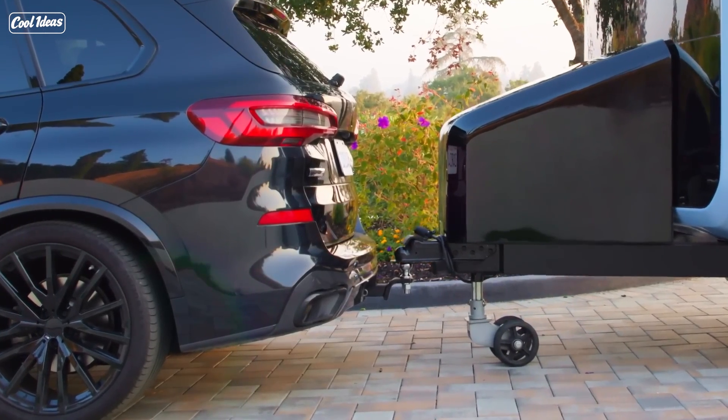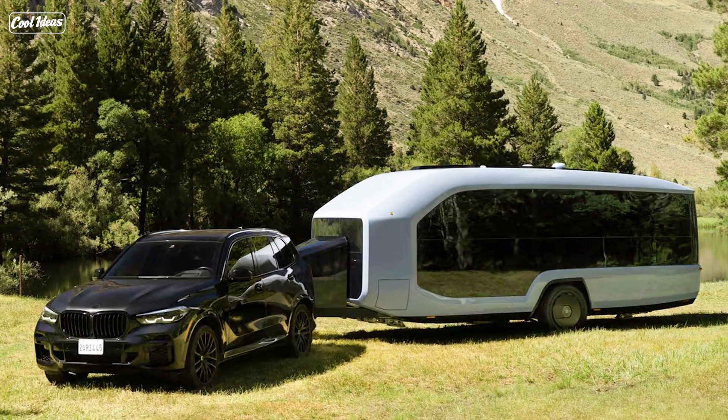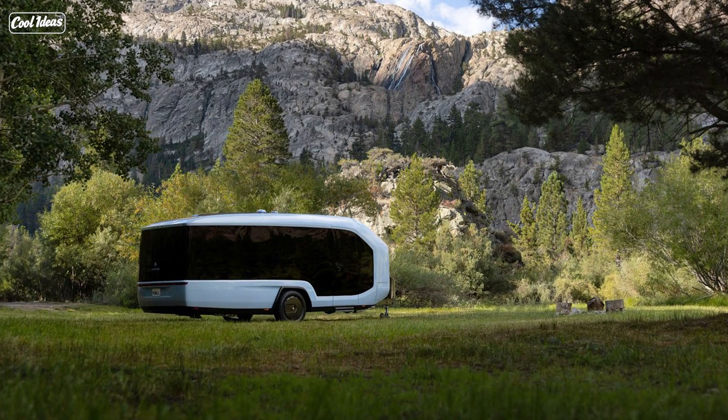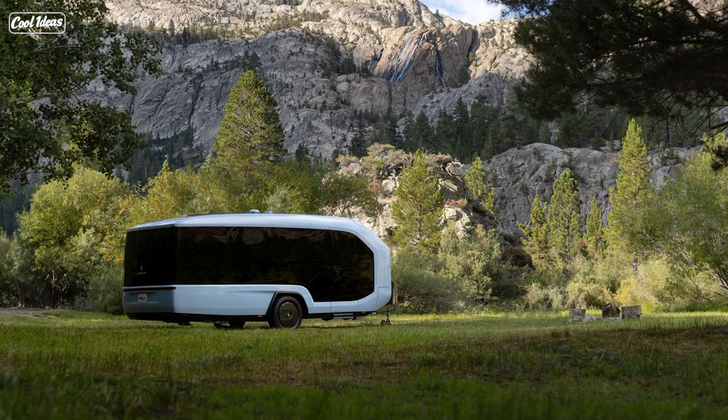Ladies and gentlemen, how's it going? It's great to be here on the Cool Ideas channel, where we take a look at some of the wildest, wackiest, and downright coolest things happening in the world. Today, I've got a story that's so cool you might think it's straight out of a sci-fi movie. You ready for this?